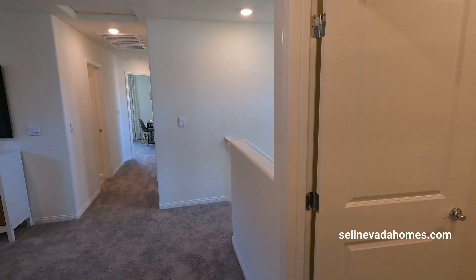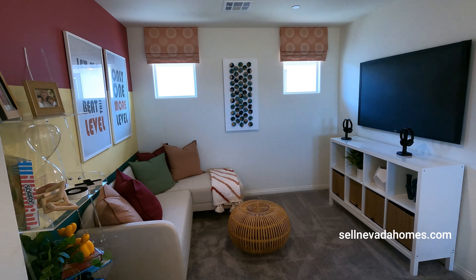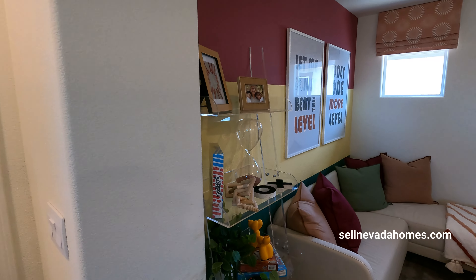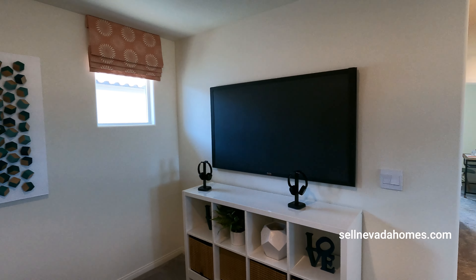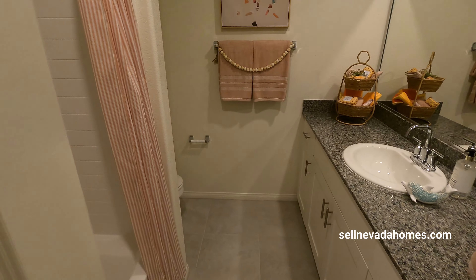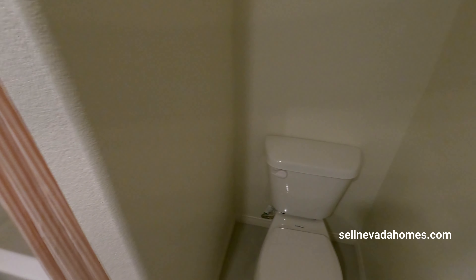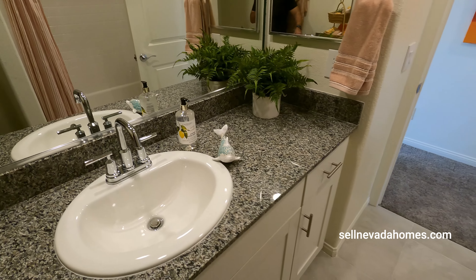The lender that works with the builder is running a promotion — they're giving you $5,000 if you use an in-house lender versus a big bank. If you're doing a conventional loan, it's 5.5% interest rate currently. If you're doing a VA or FHA loan, they are offering 5.25% interest. We do have HOA in this community — it's $50 a month. There is no master plan, no SID, no LID, no other hidden fees. Just your $50 HOA, and you have access to pretty much anything Cadence community has to offer with all the parks.